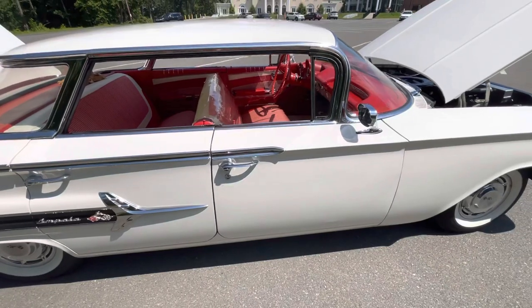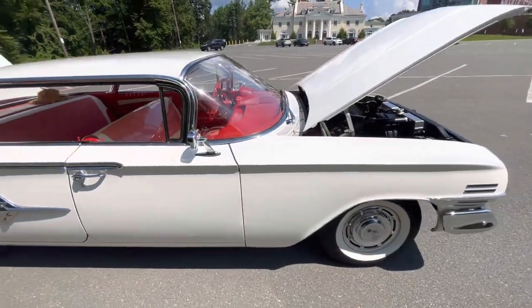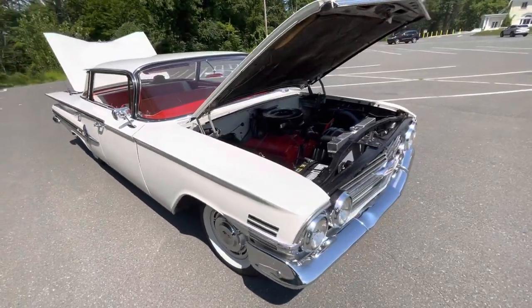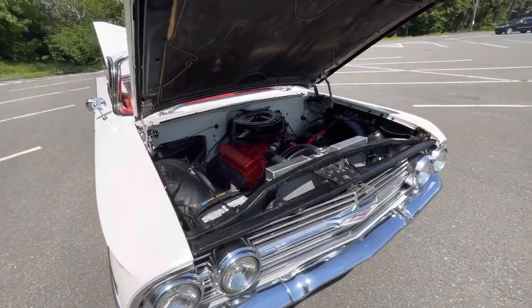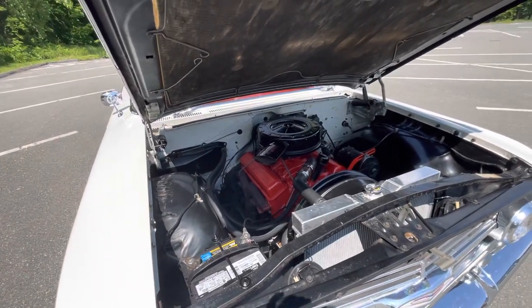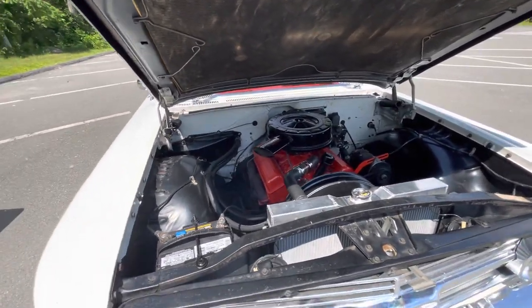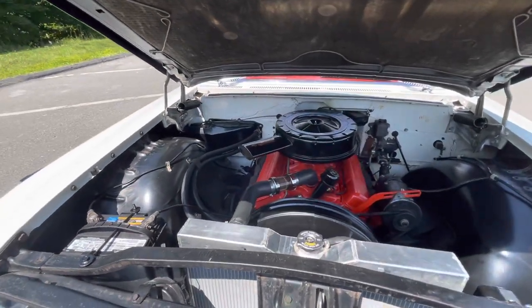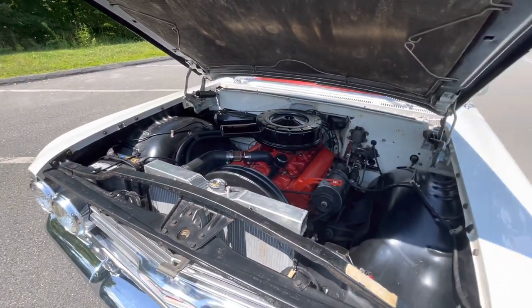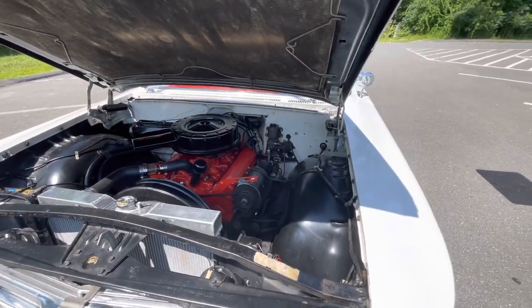It goes down the road like a new 1960 car of that era. I have the original radiator that I'm going to get recored. It's got a new fuel pump and water pump. The engine has been flushed repeatedly to get everything out, and I have a filter on it so any remaining debris will be caught and removed.